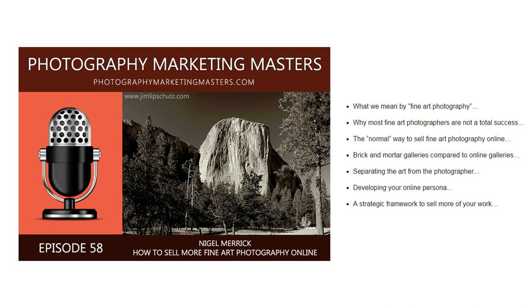So, what are you supposed to do about this? Are you supposed to just copy the standard way of doing it and hope for the best, or look for an alternative way of making sales online? This is the topic of episode 58 of my podcast, in which I share some new ideas on how to sell more of your fine art photography online.